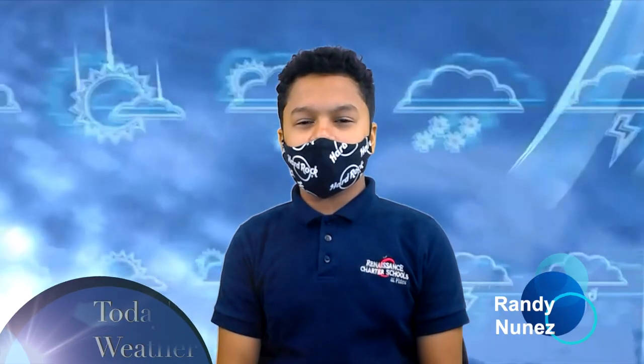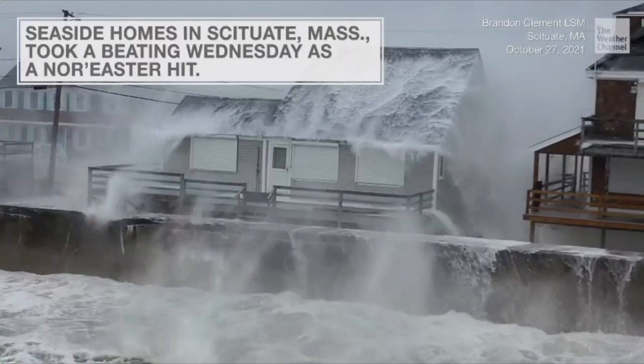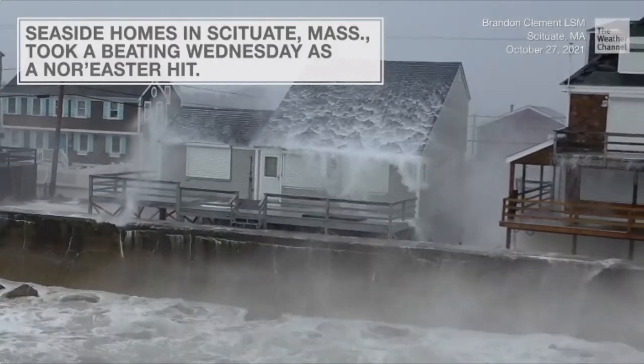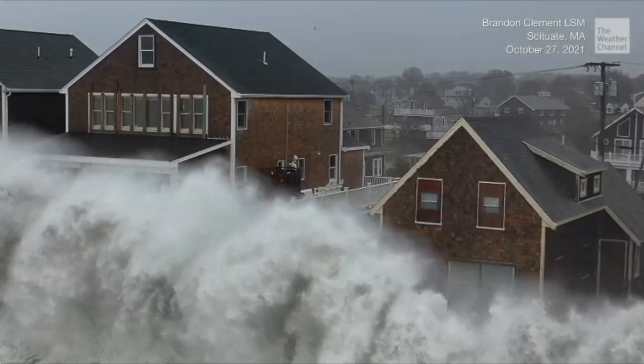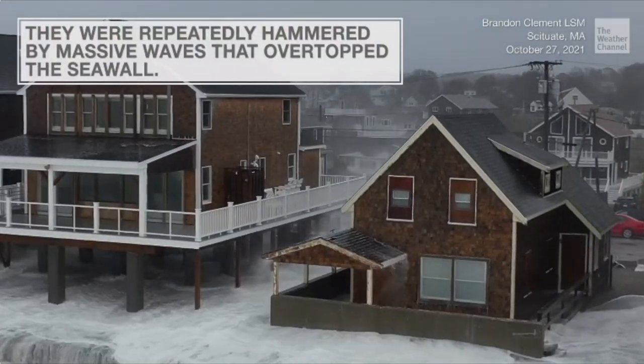Now let's see what the weather is going to be like today with Randy. Thank you, Bonnie. Hey, Patriots. Today's weather is 82 degrees Fahrenheit with cloudy skies. It may be windy, so this could be a good opportunity to have fun with a kite. In other weather news, big waves are pounding on homes on the seaside in Skitchewood, Massachusetts. The waves were so huge that they overtopped the seawalls that were built to stop waves from flooding the streets and homes. Most homes and their roofs were flooded, but on the bright side, it did help clean the gutters.